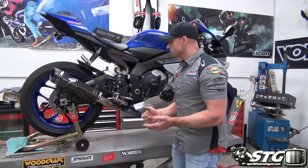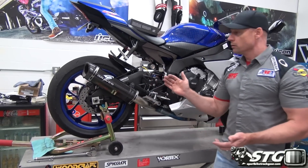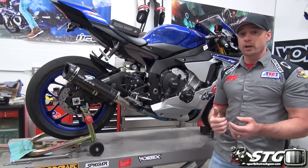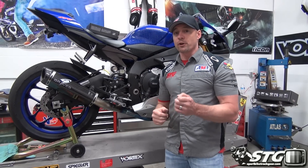Stock suspension — the forks felt amazing. The shock, not bad, but a little softer in the rear than I would have liked, so we're going to be correcting that this week. We've got Nolan's shock to put on the rear, but the front fork was very impressive.